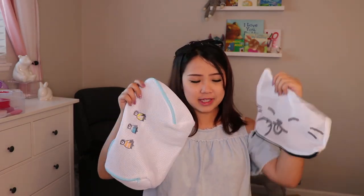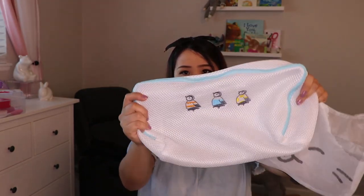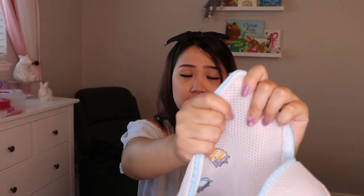Next I did buy some mesh laundry bags — you can never have enough of these, they're amazing. I got one with a little cat character and one with little penguins. What I really like about the penguin one is that the fabric is a little thicker than the cat one and has more cushion to it, so I usually put more delicate items in there.